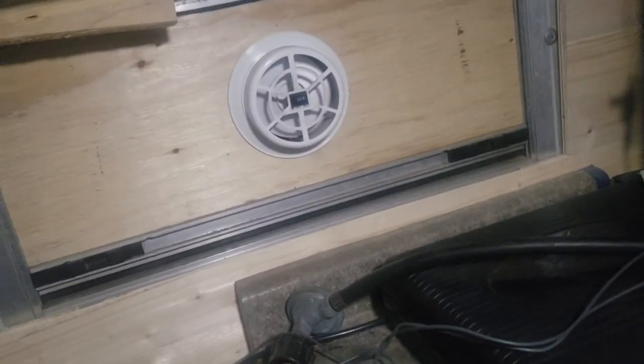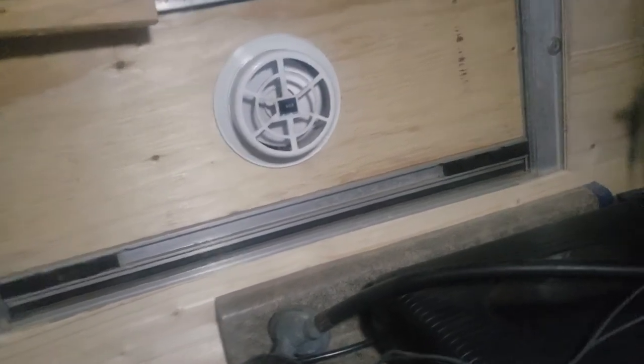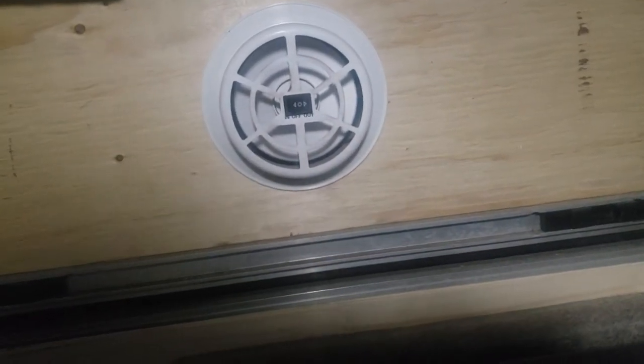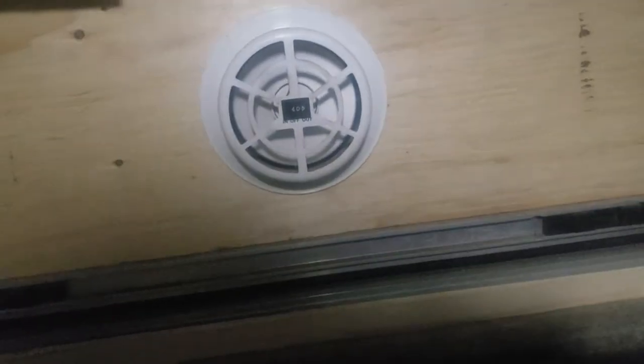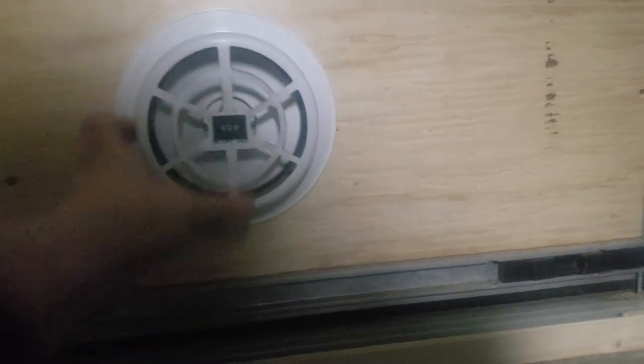I didn't show this in any of the other videos — I just kind of whizzed right by it. In case you're wondering what this is, I just put it in this window — this is a solar exhaust fan or intake fan. You do hear kind of a buzzing. It goes either way; right now I have it on sucking out because it's so dusty in here. All you do is flip the switch.